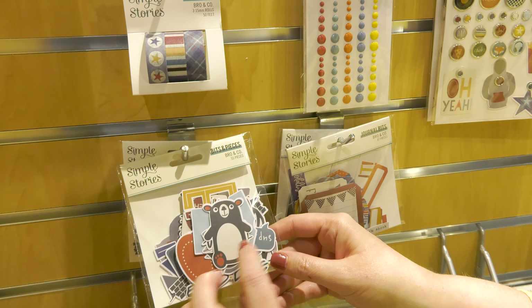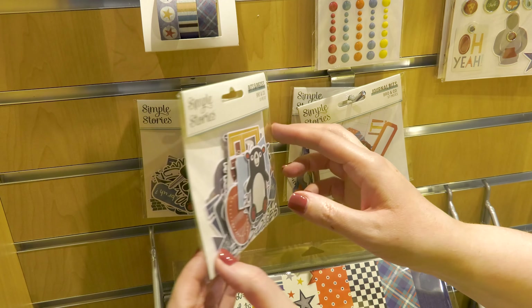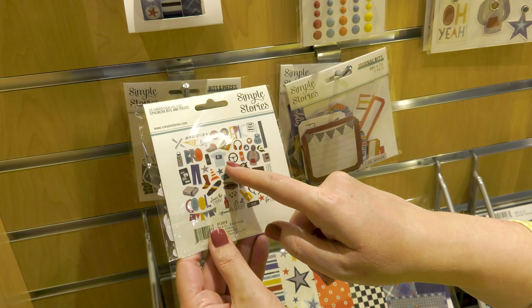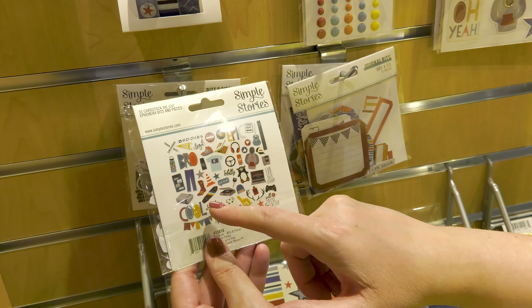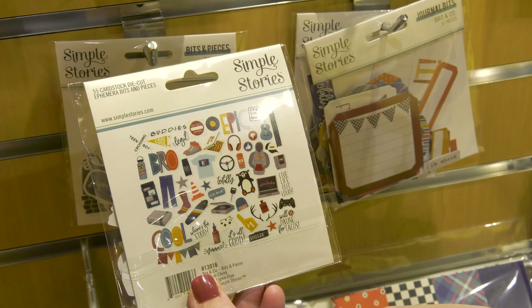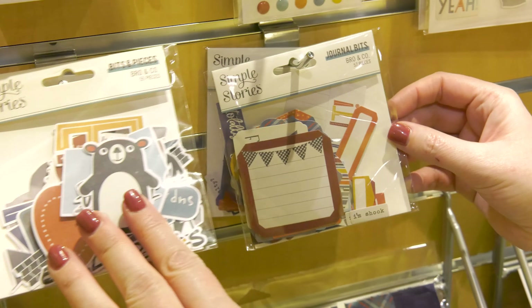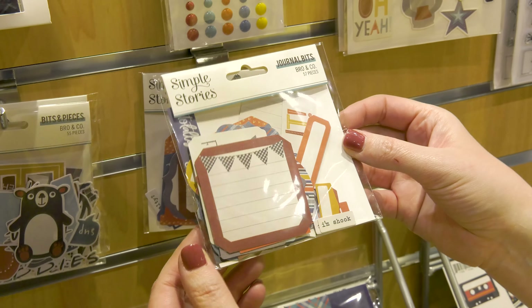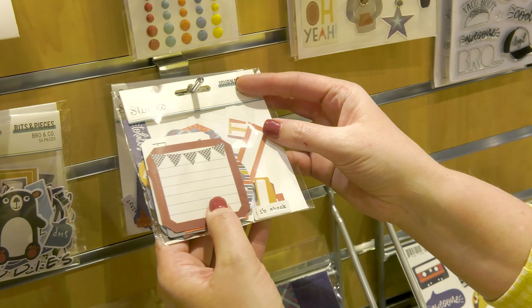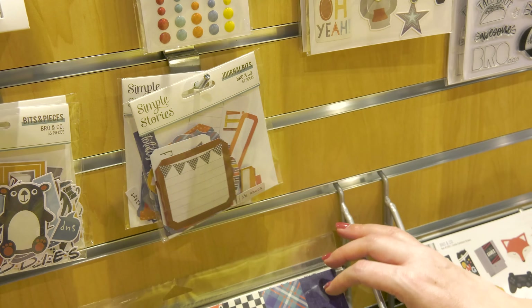The bits and pieces are so much fun. I love this little bear on the front, but let me show you what else is inside — we've got the hoodies, the steering wheel for when they get their driver's license, the skateboard, the video games, lots of fun things. Here are the journaling bits, great for adding journaling to your projects and your mini albums. They're also fun to use in your card making as you focus a design on the card front.